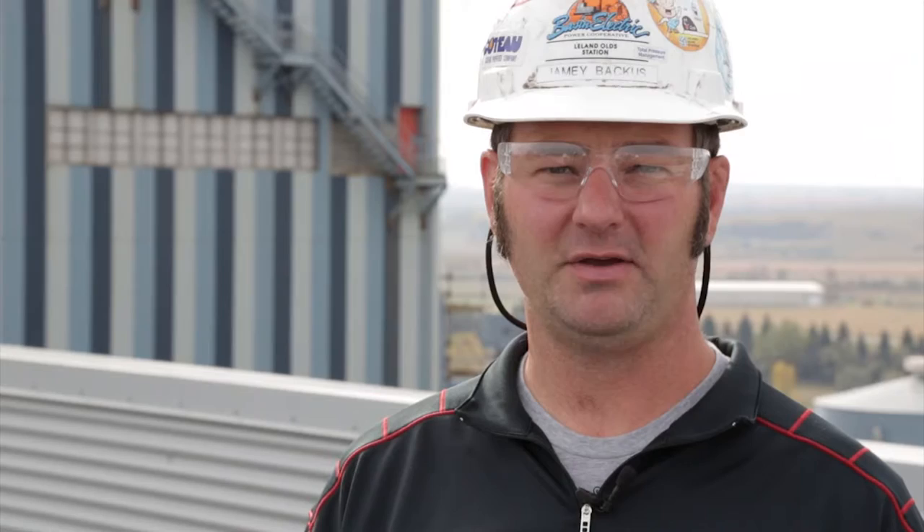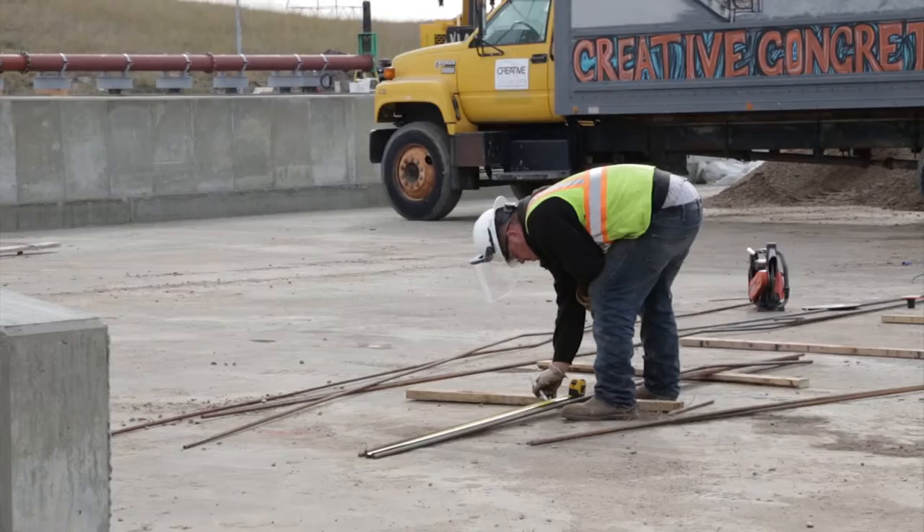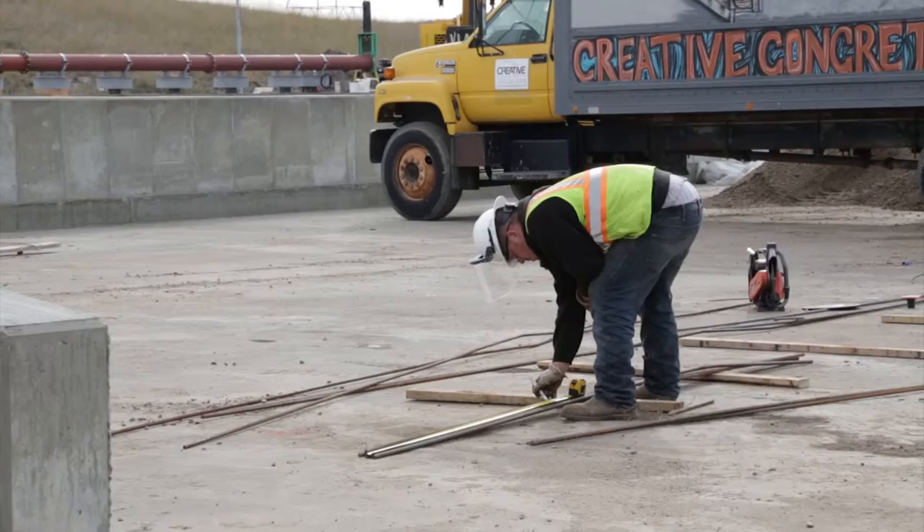One rule we are working to comply with is the Coal Combustion Residual Rule the EPA finalized in April of this year. Due to the age, construction, and proximity of our ash pond to the Missouri River, we have decided to close the pond to comply with this rule. The challenge is that the rule states Leland Olds must stop depositing ash into the pond by October 19th of this year. We hired an engineering firm familiar with large-scale dewatering to design a temporary system to be installed by the required date.